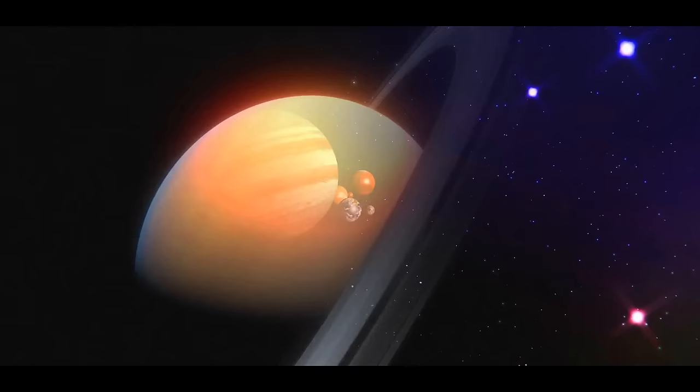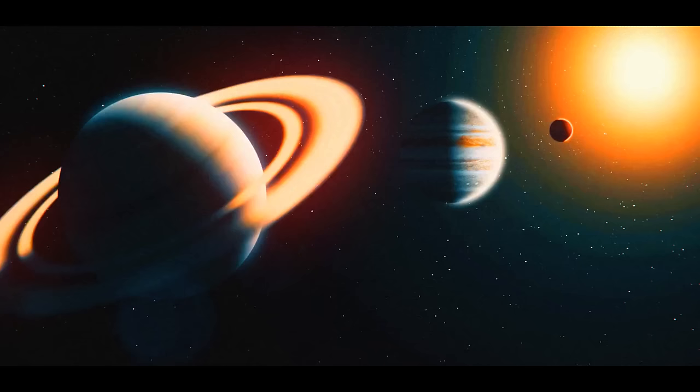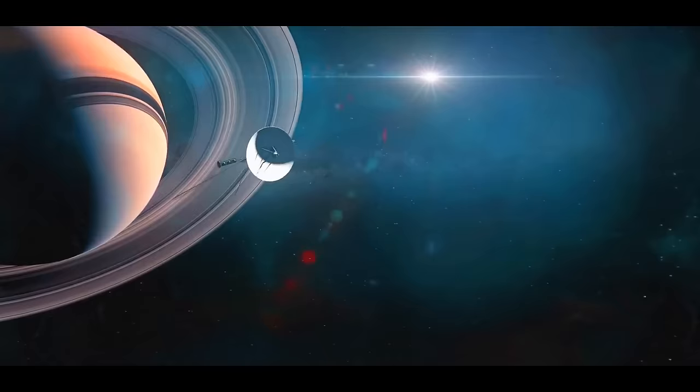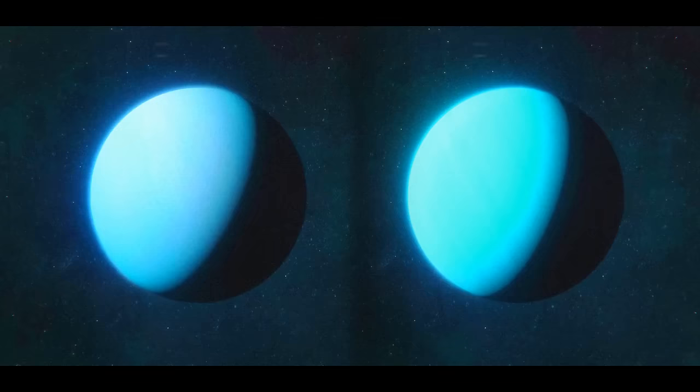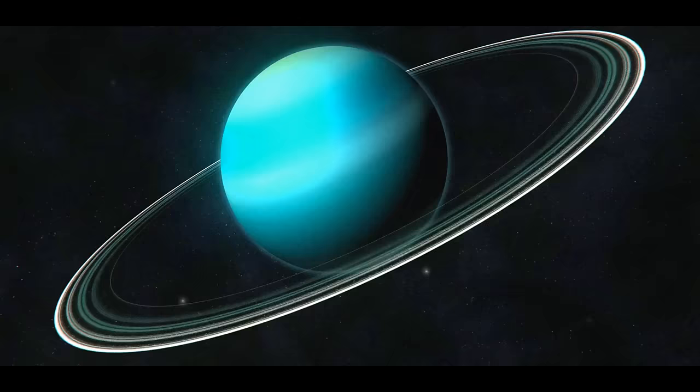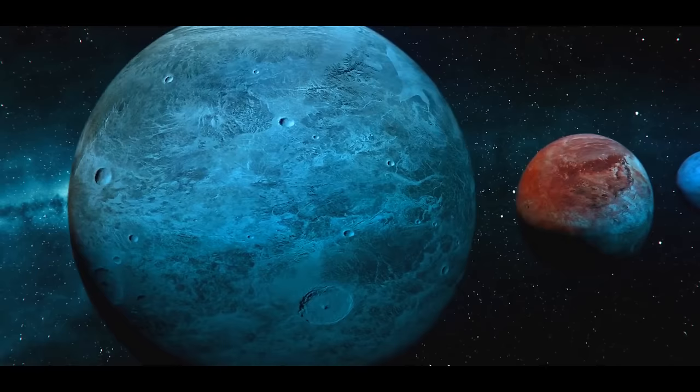Well, maybe we should visit other gas planets in our solar system and try to light our match there. Saturn's atmosphere is similar to Jupiter's, but there's no oxygen for combustion there either, so all you have to do is admire the planet's beautiful rings and move on. Uranus and Neptune are much smaller and don't have metallic hydrogen, so their explosion wouldn't be as strong. But you still wouldn't be able to ignite them with a match, because there's no atmosphere full of oxygen.